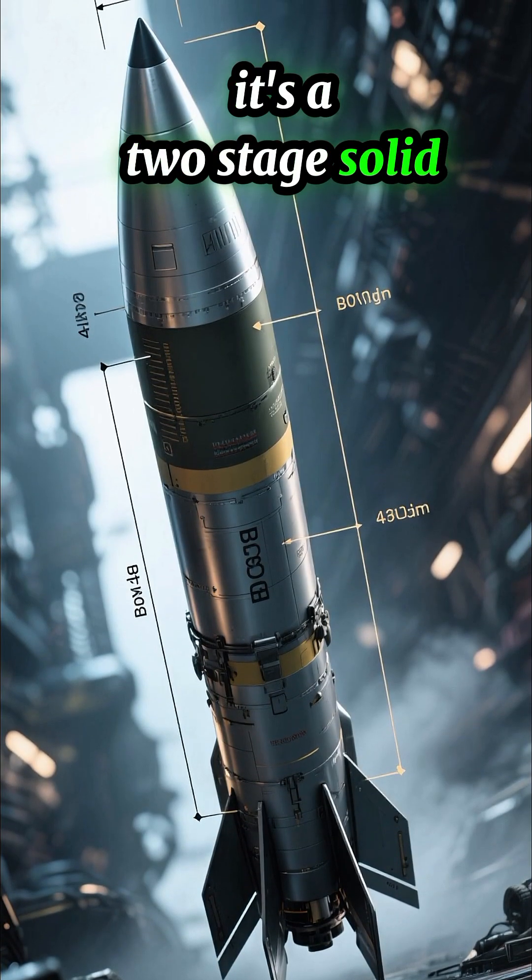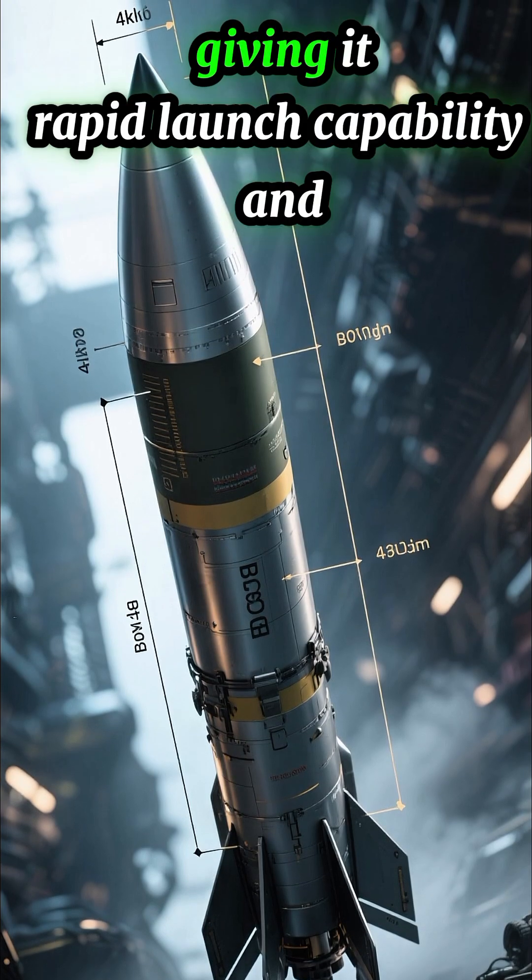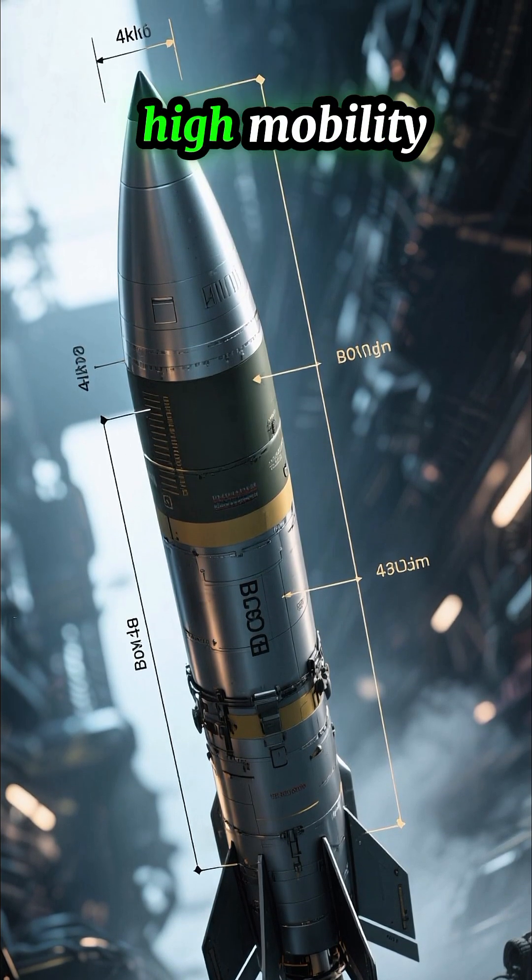It's a two-stage solid-fueled missile, around 17 to 18 meters long, giving it rapid launch capability and high mobility.